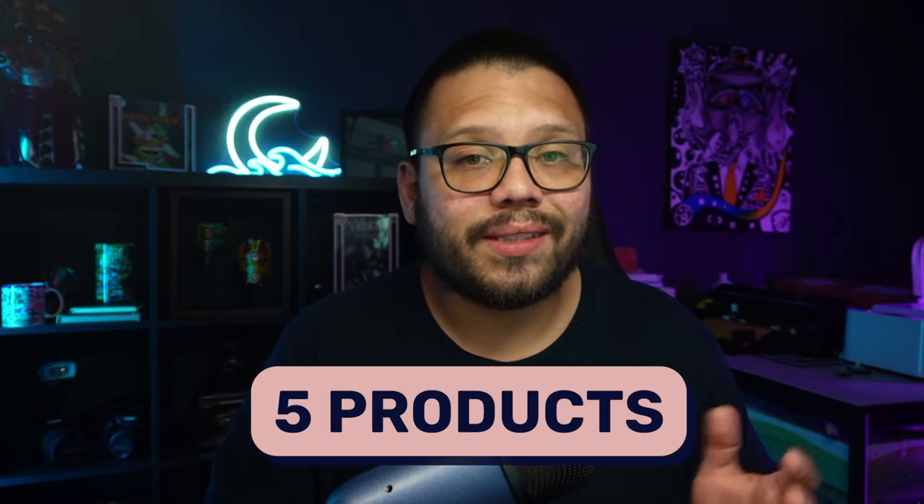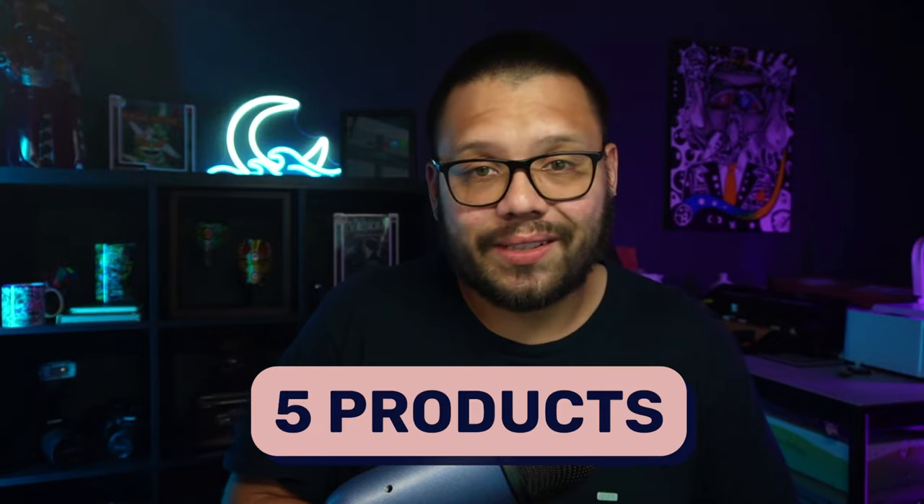Not only am I going to give you the three easiest niches, I'm also going to give you five different products that you can sell for each one of these niches. So if that's something that interests you, then make sure you check out this video all the way through. And with that, let's go ahead and get started.